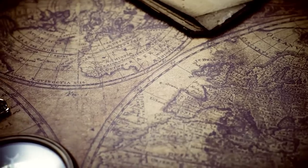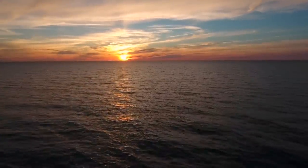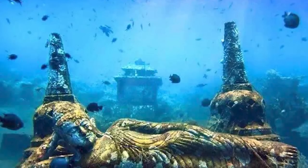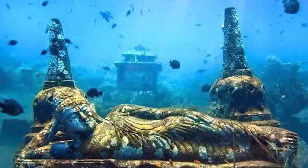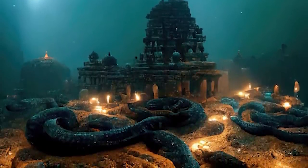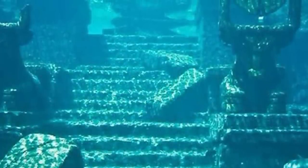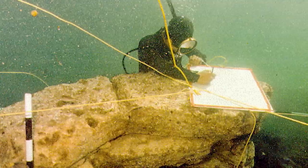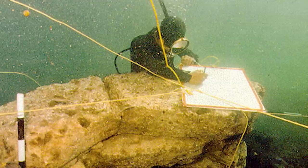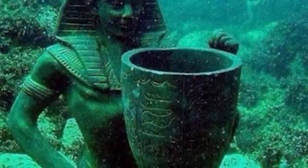The discoveries at Dwarka were nothing short of astonishing. Pottery shards from a variety of different eras — some dating back to the late Harappan period — suggest Dwarka was inhabited over an extensive period of time. Semi-precious stones, often used for making jewelry, speak to the city's economic prosperity and its role as a trade center. Most importantly, a seal bearing the image of a three-headed animal was discovered — the symbolism remains a mystery, but it suggests a sophisticated society with a complex system of symbols.